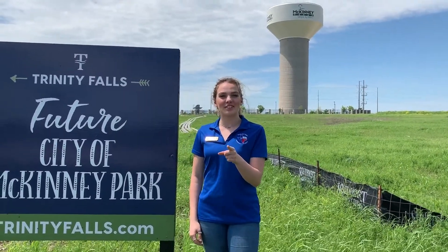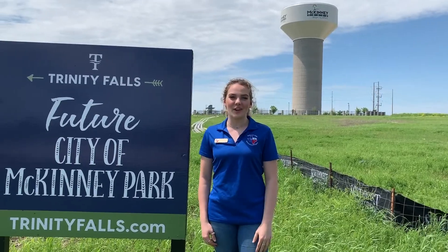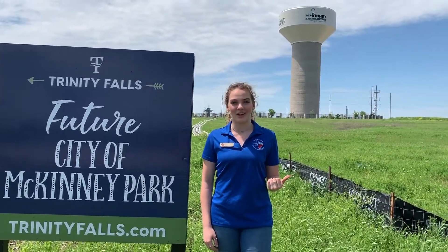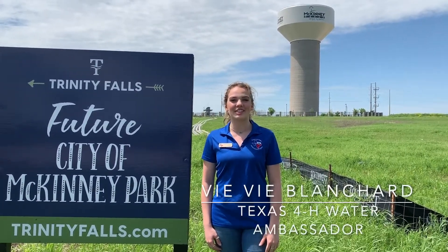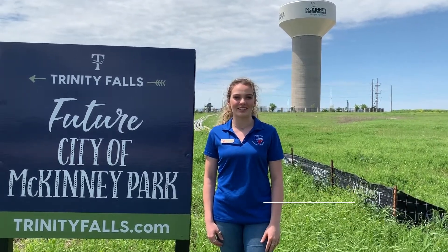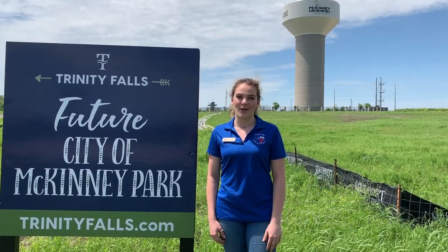Do you know how many gallons of water this water tower holds? Well, today in this video I'll be teaching you all about water towers and you'll find the answer to that question. My name is Phoebe Blanchard, a Texas 4-H Water Ambassador, and today I'm here in McKinney, Texas at the Trinity Falls subdivision and I'll be teaching you about water towers.